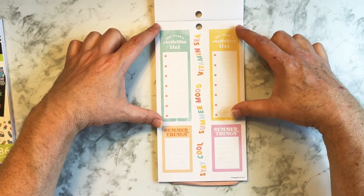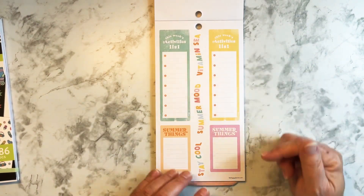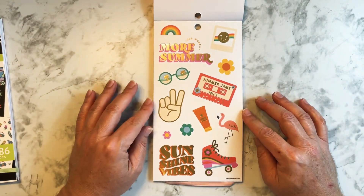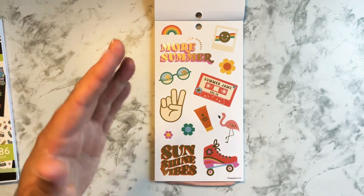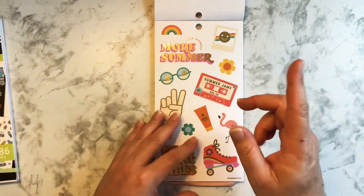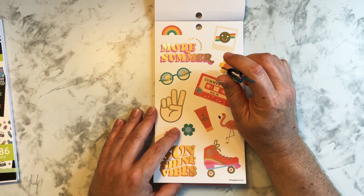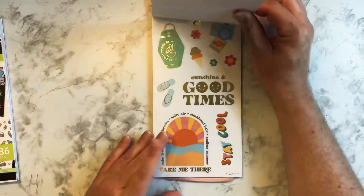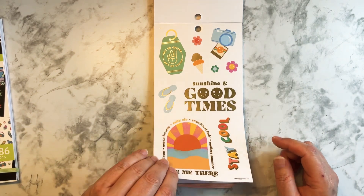You also get the same thing with the gold foil — that's nice. This week's activity list — these two you could put in the sidebar or really anywhere in your planner. Stay cool, summer mood, vitamin sea — get it, C-S-E-A. Here we go — that's my jam. This reminds me of old Polaroid cameras. When you got one for the first time and a picture came out instantaneously — you didn't have to take it to the photo mat or photo mart.